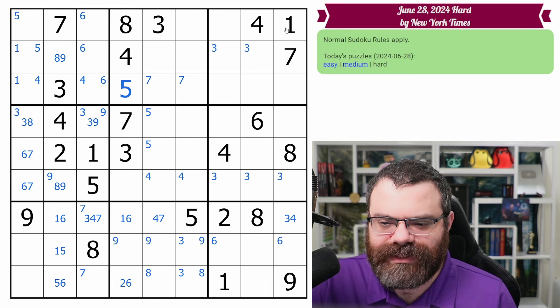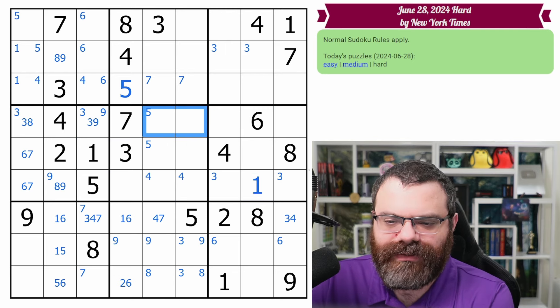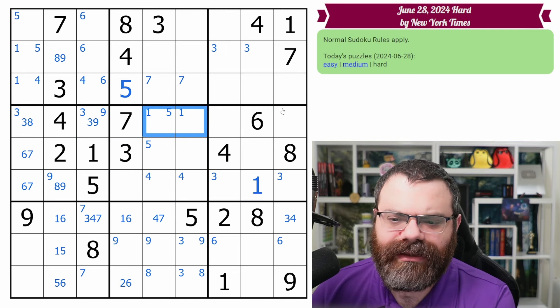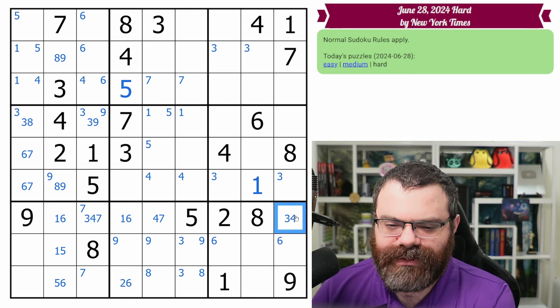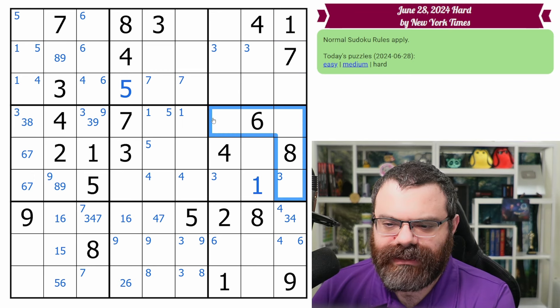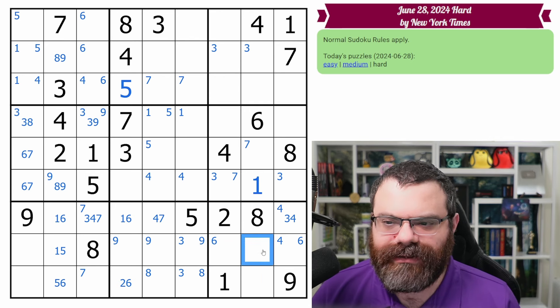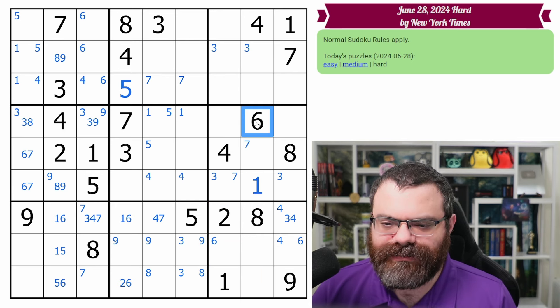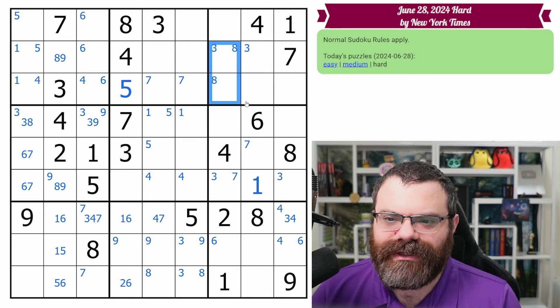Let's look at this stack here — one, four, seven. We do have the two ones, and we have this one looking in, so that places the one here. So now we have these two ones putting a one in one of these two cells. We do have the two fours looking down, putting a four here. Seven — seven's in one of these two cells. Four, six, eight — we do have the eights looking up, this eight looks in, there's an eight in one of these two cells.